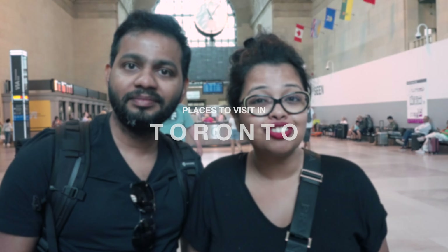Hello everyone, welcome back to our channel. This is Sudashna and Ranjit and you are watching Follow the Imprints. Today we are the tourists in our own city of Toronto, and this video is all about places to visit when you are in Toronto. So let's get started.